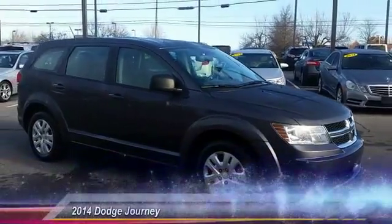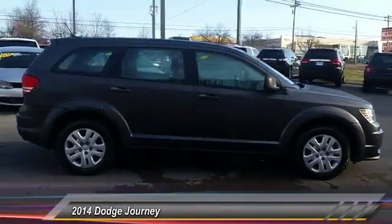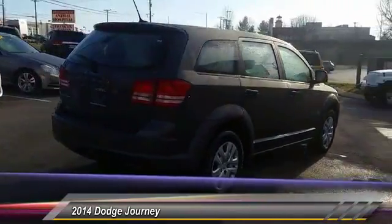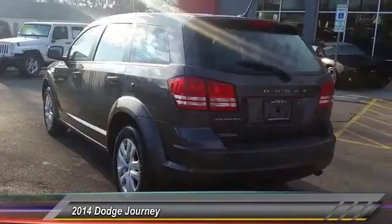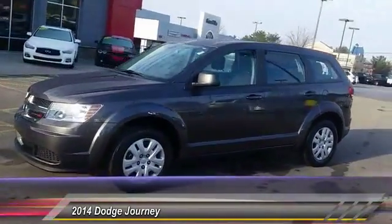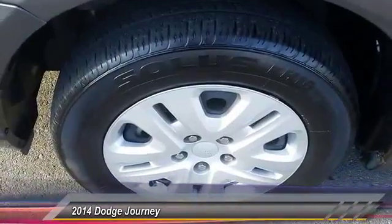The 2014 Dodge Journey combines the practicality of an SUV with the comfort of a car, all while boasting a style all its own. The Journey's optional third row seat, along with innovative features like a chilled beverage cooler and in-floor storage bins, make it a good and affordable alternative to a traditional minivan. This vehicle has less than 45,000 miles.